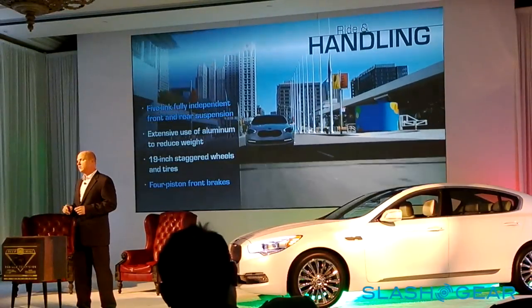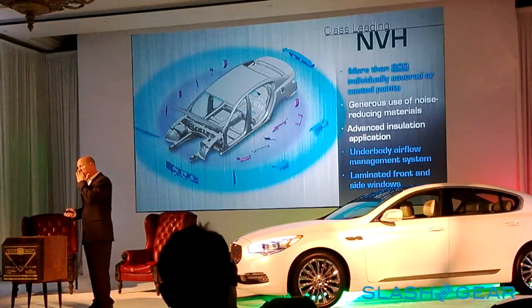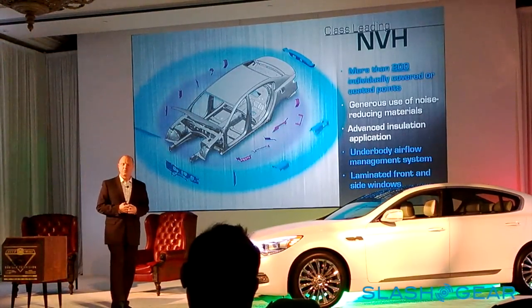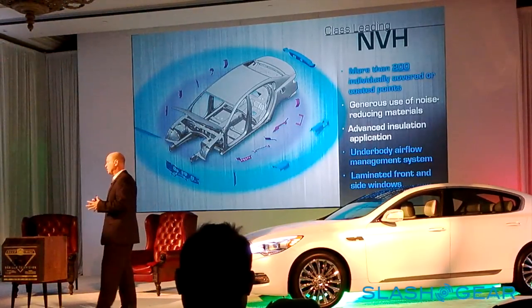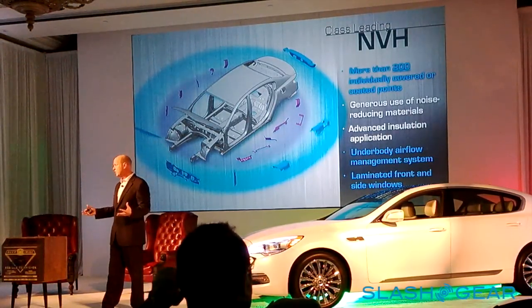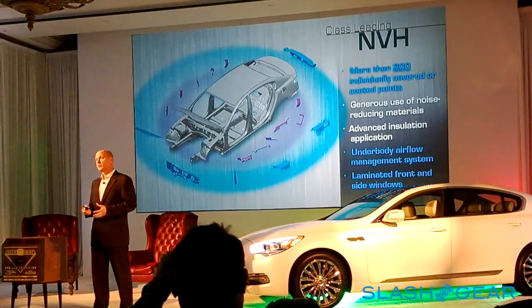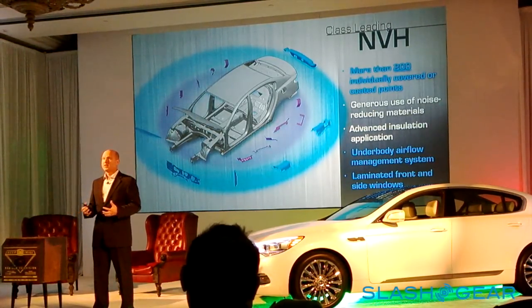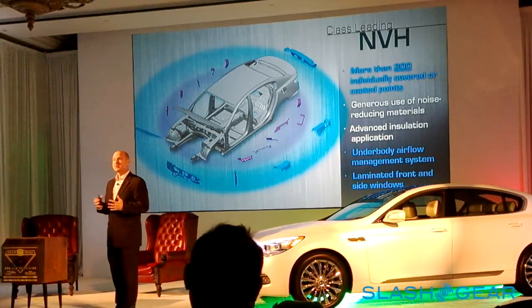The 19-inch tires are standard front and rear, staggered — the rears are slightly larger with a different aspect ratio — to maximize handling effectiveness. Four-piston front brakes are included. Probably the feature that will impress you most once driving is the NVH package — over 200 different points were isolated, covered, or coated to eliminate friction and sound sources. Extensive sound-deadening materials are used underneath the floor, on the sides, and in the headliner.